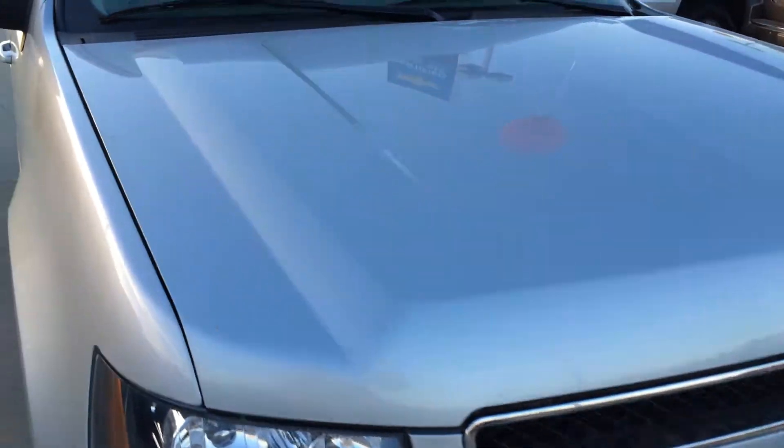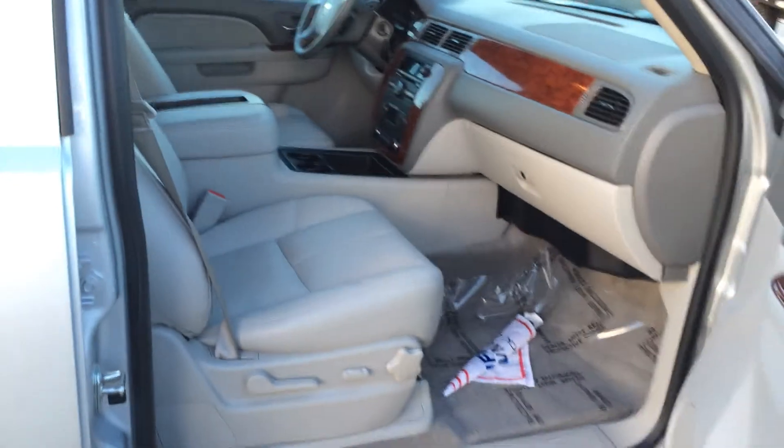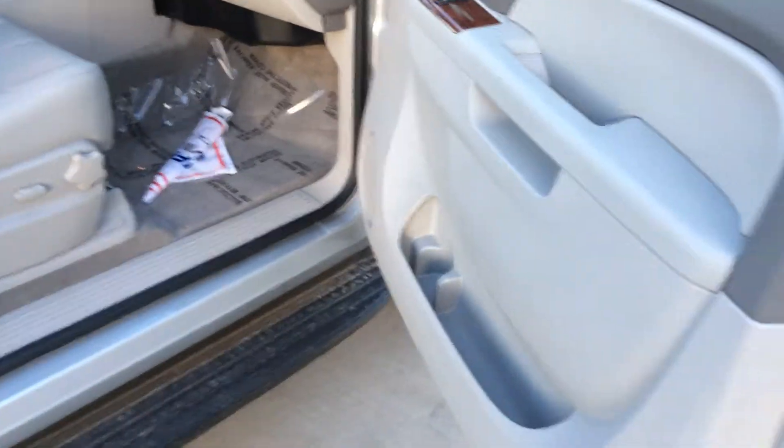All the way around that one. Windshield is clear and clean — no cracks, chips, and that. This one has the titanium interior, which really goes well with that silver birch color.